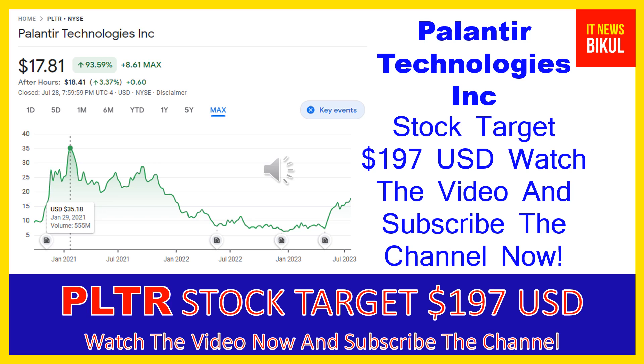You can clearly see on the chart of PLTR stock that the higher price was made on January 29th, 2021, at $35.18 USD. Now PLTR stock is available at very cheap rates and there is a very big opportunity for investment because from here a bounce back chart pattern is appearing now.